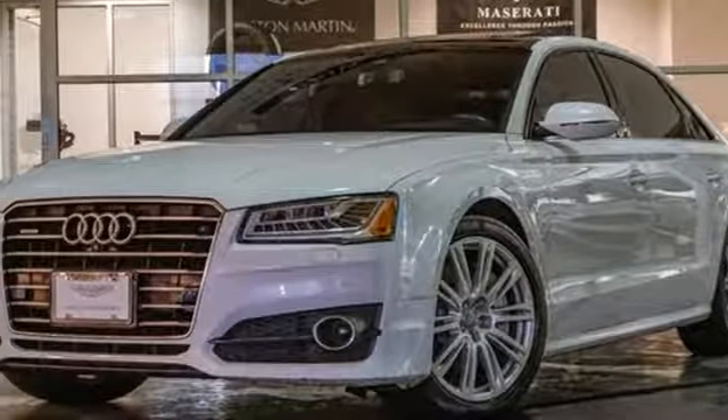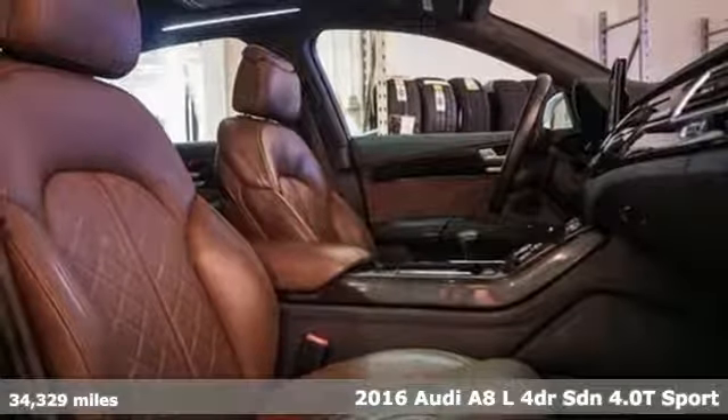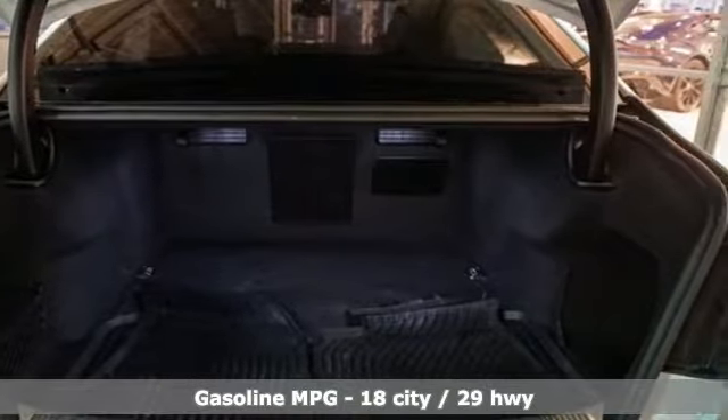It's a 2016 Audi A8L. This A8L is impeccably crafted with unrivaled accommodations and a commanding presence. And with features like these, every drive's a pleasure.